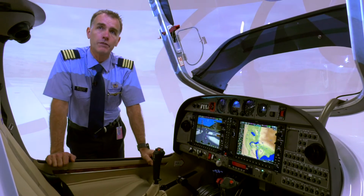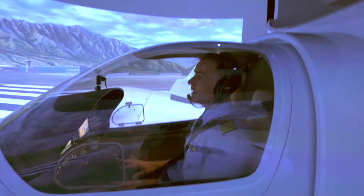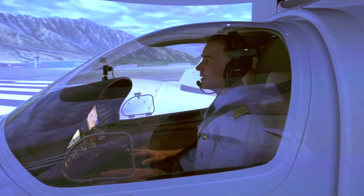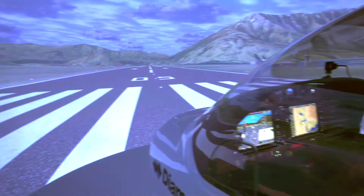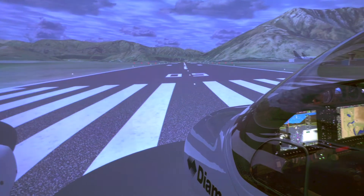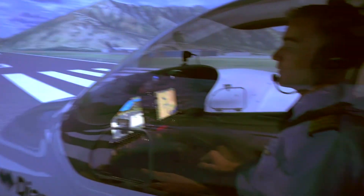That's particularly important when we start doing engine failure work. So we're parked on runway 05 in Queenstown. The first thing is starting the engines, which we've got running nicely now, so very shortly we'll get airborne and go for a fly over the lake.